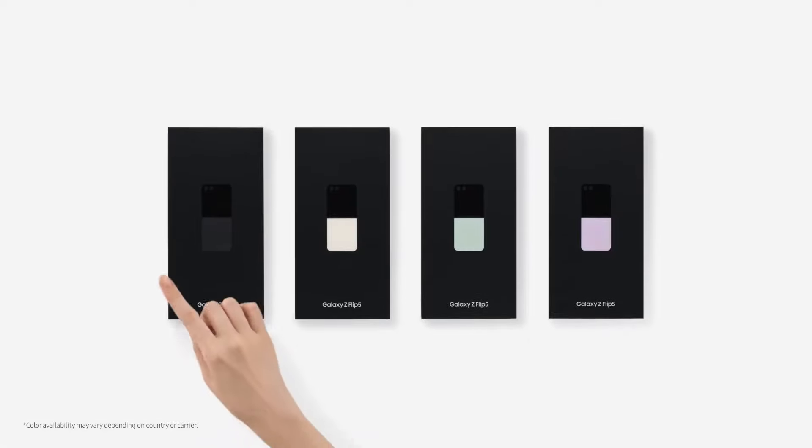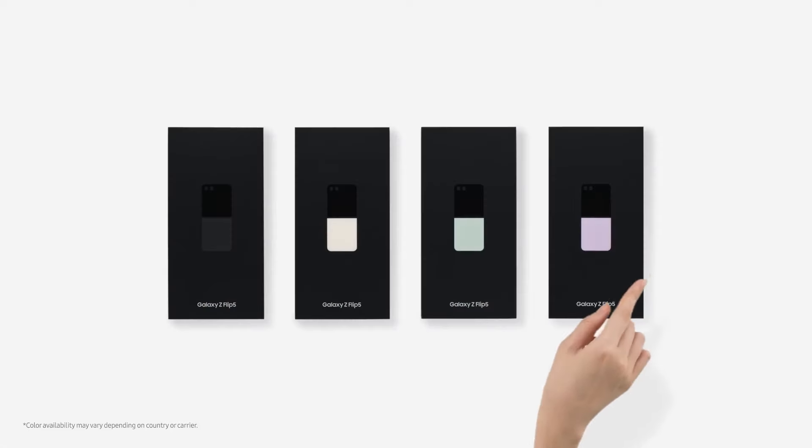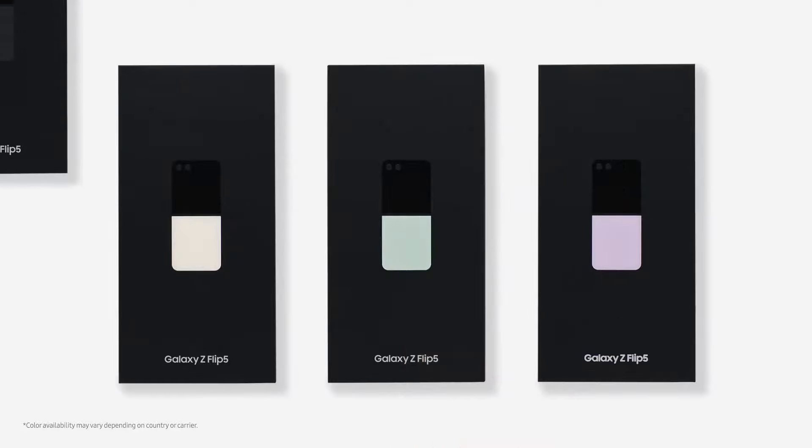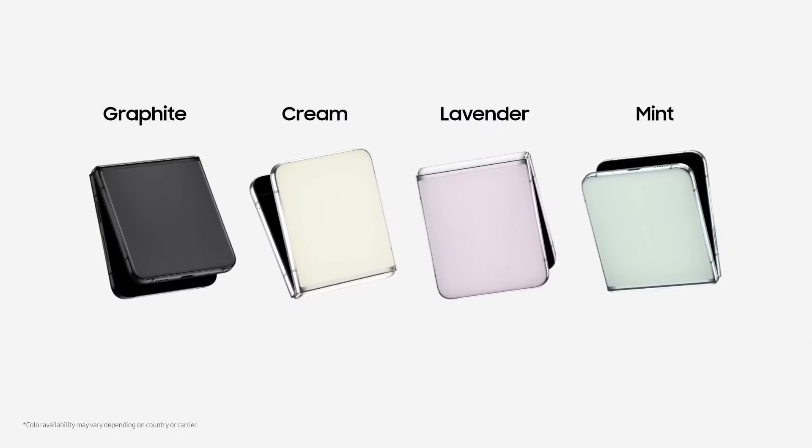For the Z Flip 6, the anticipated colors are blue, mint, silver shadow, yellow, online-exclusive white, online-exclusive crafted black, and peach. Considering that last year's Z Flip 5 was available in mint, blue, and yellow, among other shades, it's easy to imagine the Z Flip 6 following suit with similar color options.